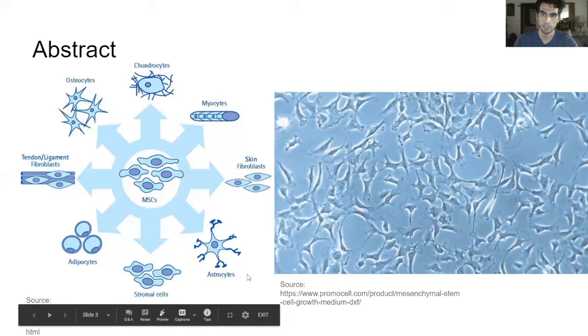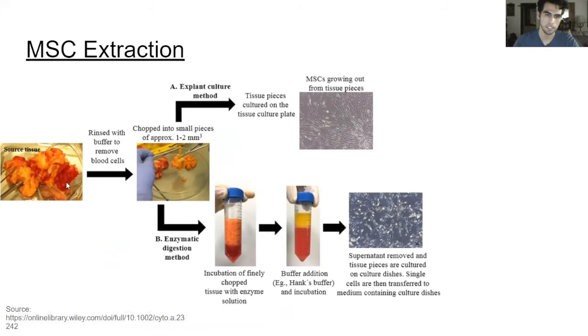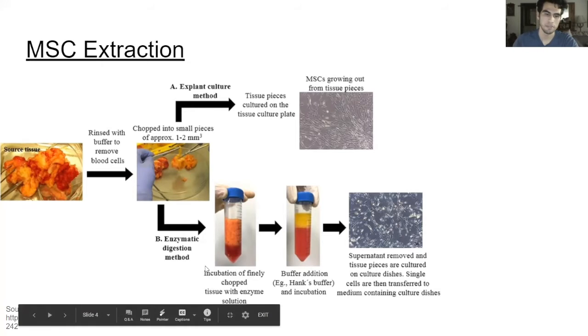Most importantly, we're going to be going over how they can treat the novel coronavirus. But first, let's talk about how these cells are extracted from the human body. Here's an example of how they're extracted from adipose tissue. This is taken from a donor, and the tissue is then minced up into small pieces, and it can go into either of two different methods for extracting these cells. You can go straight to the explant culture method, where these cells are left in the tissue in a culture with growth media for several days. The mesenchymal stem cells will grow out from the tissue pieces onto the media, and then scientists can use flow cytometry to differentiate which cells are which and extract them.